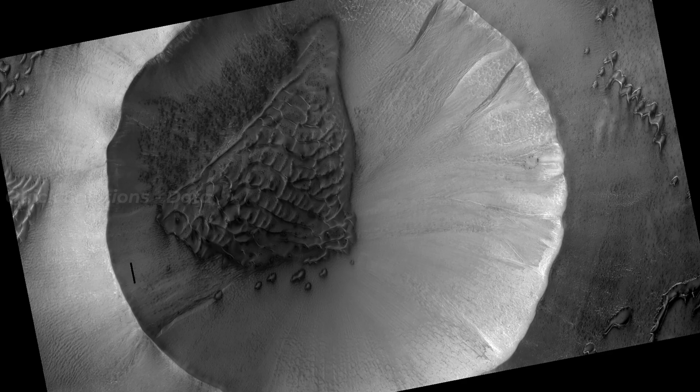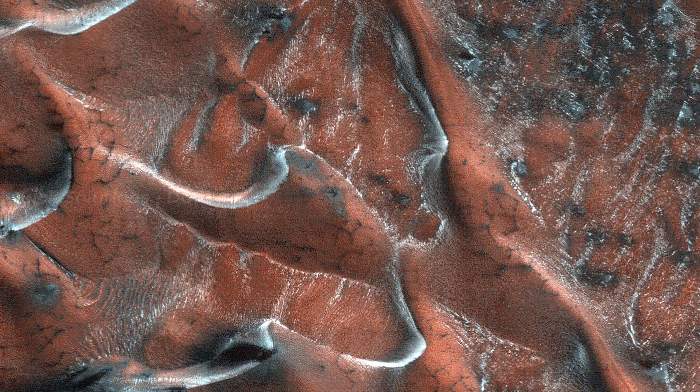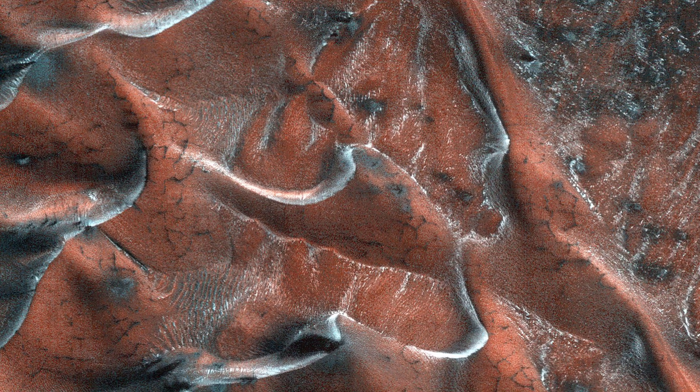The crater floor contains a variety of textures, including lobate and striped patterns, that indicate seasonal thaw caused by sublimating ice. Broad downslope movement of materials on the crater slopes, opposite the dune field, superficially resemble gullies, except that they are generally not defined by distinctive alcoves, incised channels, or sediment aprons — these are the hallmarks of gullies elsewhere on the planet.